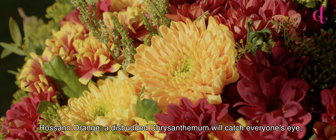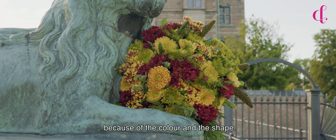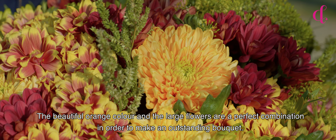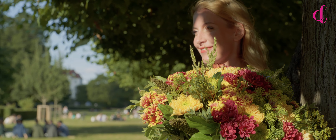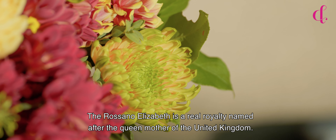Rosanna Orange — this budded chrysanthemum will catch everyone's eye because of the color and the shape. The beautiful orange color and the large flowers are a perfect combination in order to make an outstanding bouquet.